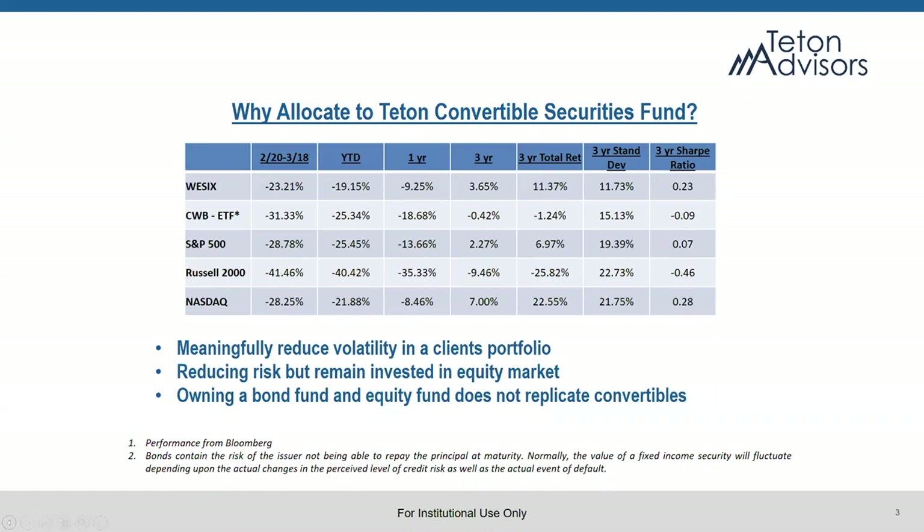Sometimes the pricing, as we've seen in the last few weeks, gets a little dislocated. But I think that only makes convertibles more attractive because we're now seeing bonds that are trading towards bond floor and are much more fixed income-like in their structure where we're picking up significant yields. Over time, as the market gets some more clarity as to where things are going, you'll be able to participate in significant upside from here. So it's a way of investing in equities at a time when equities are uncertain, with reduced volatility.